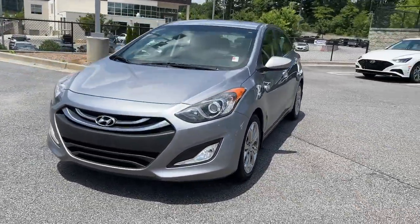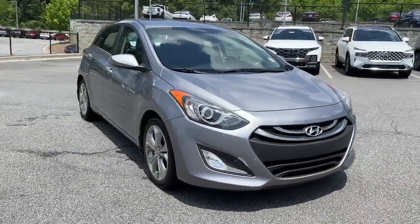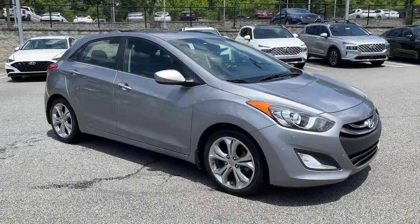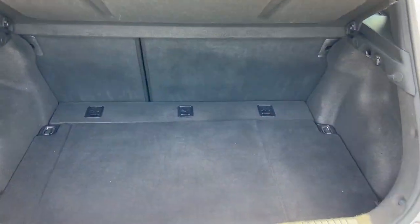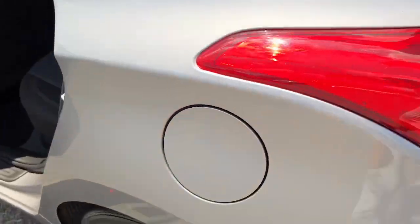From its sculpted modern looks to its refined ride and tech-savvy approach to safety and infotainment, this compact sedan represents an exceptional value. These are just some of the great options this vehicle comes with.